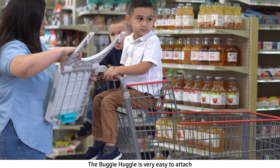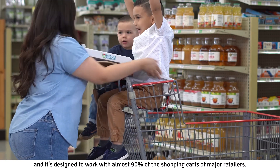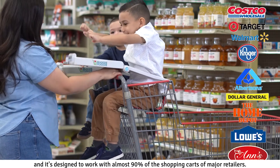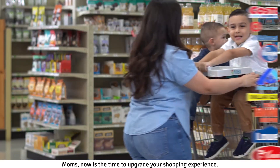The Buggy Huggy is very easy to attach and it's designed to work with almost 90% of the shopping carts of major retailers. You can even use two of them side by side on most of the double-seater carts like Costco.